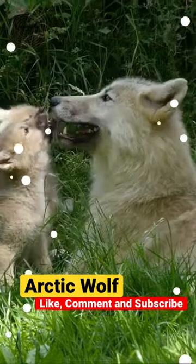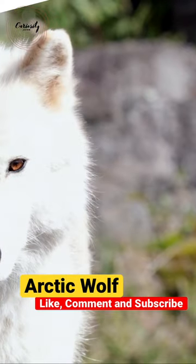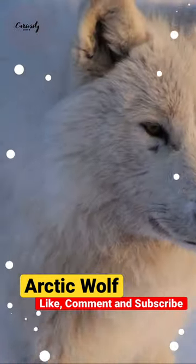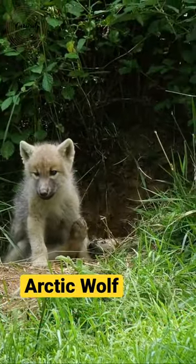An arctic wolf can cover a large area, sometimes hundreds of miles. These wolves live in the wild for around seven years and migrate in packs or groups of six. They have a thick, white coat that protects them from extremely low temperatures.